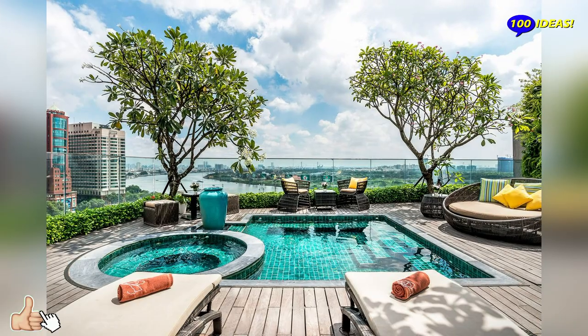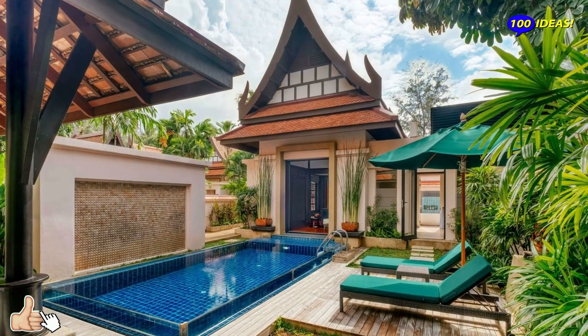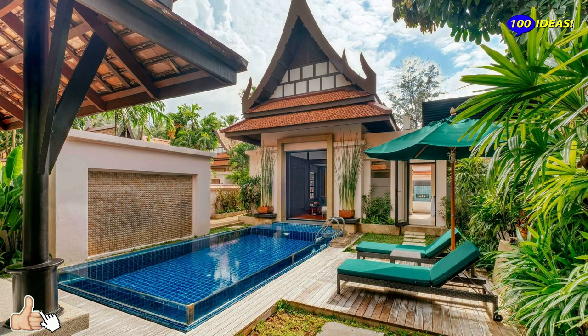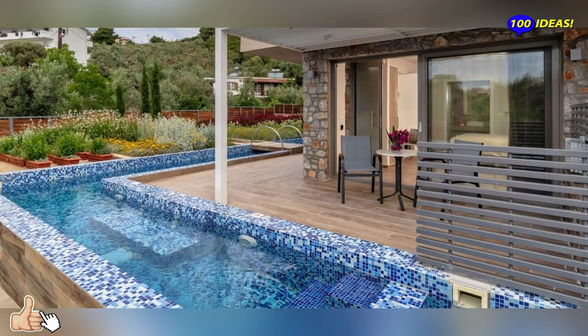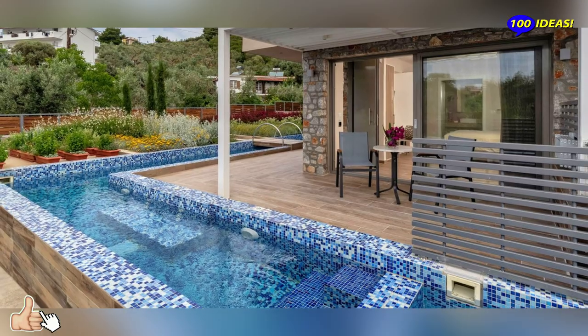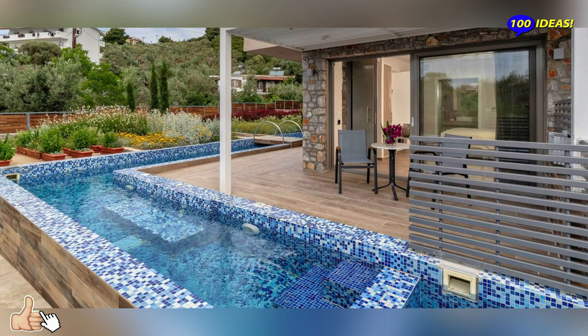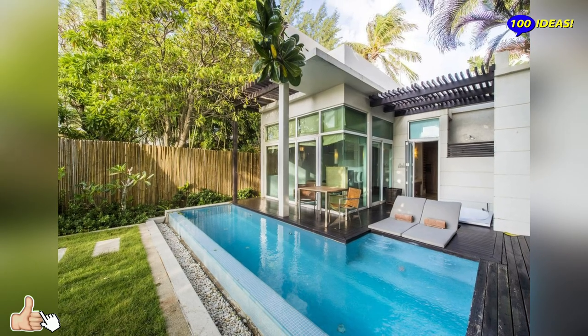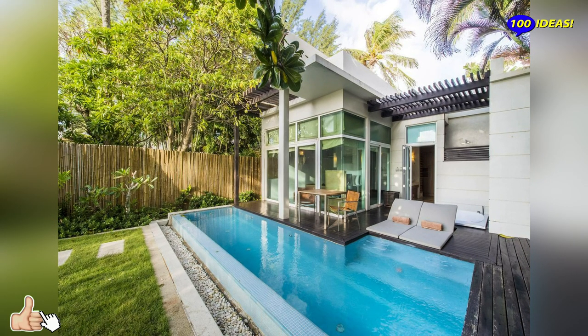Probably the most important decision you have to make regarding your new swimming pool is where it will be located — this is where you should start. First of all, think about its size: how big do you want it to be? When trying to estimate its location, always have its shape in mind too.